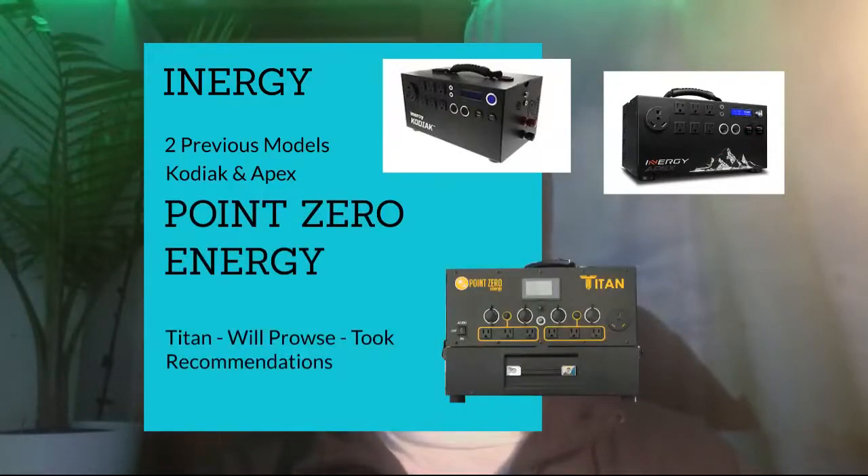The Point Zero Energy Titan is their first solar generator. From what I've learned, the company actually took a lot of the recommendations from Will Prowse, who is a famous YouTuber in this field — they took his recommendations from previous reviews and put it together in their own system.